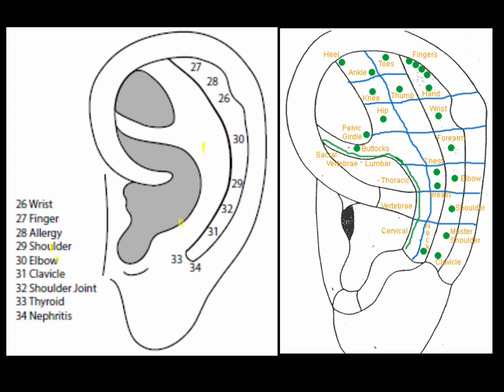The elbow point is in the scapho, midway between the wrist and shoulder points. The elbow point can treat elbow problems: golfer's elbow, tennis elbow, and carpenter's elbow.